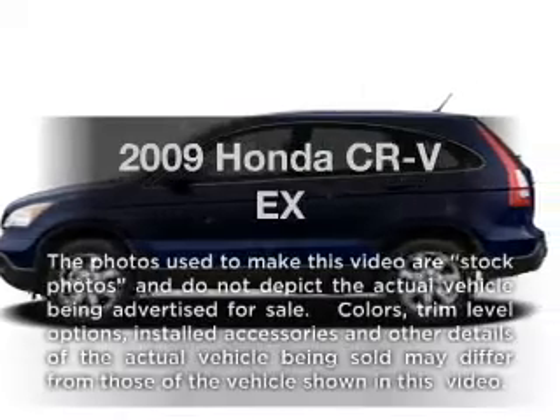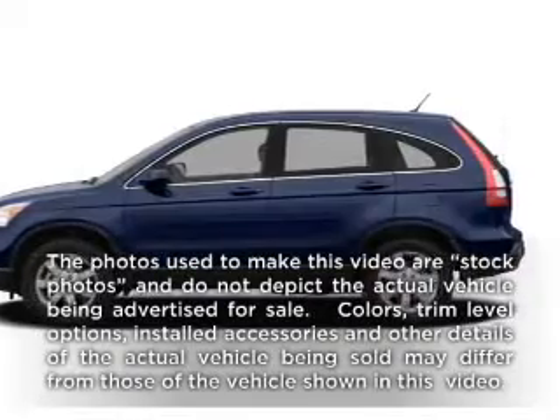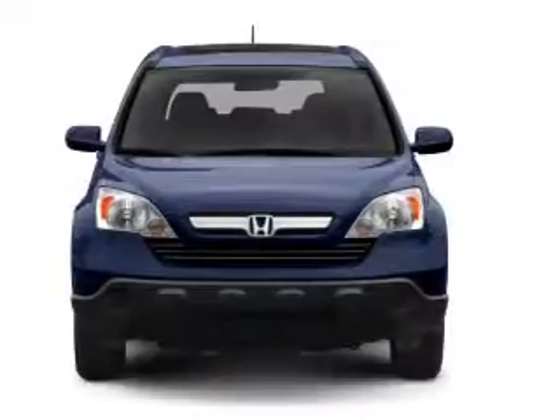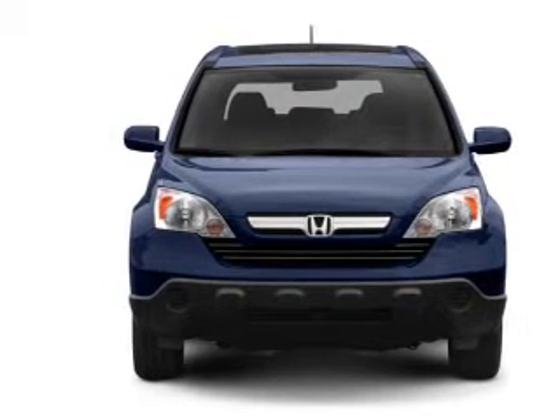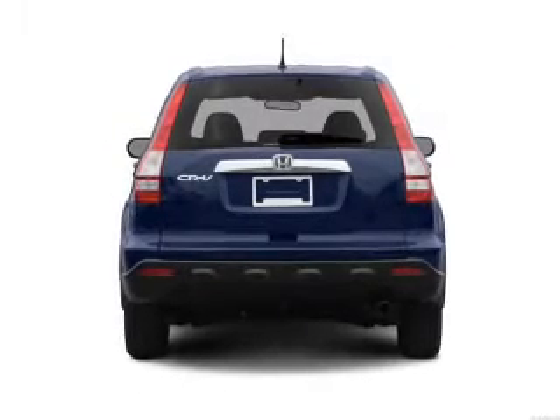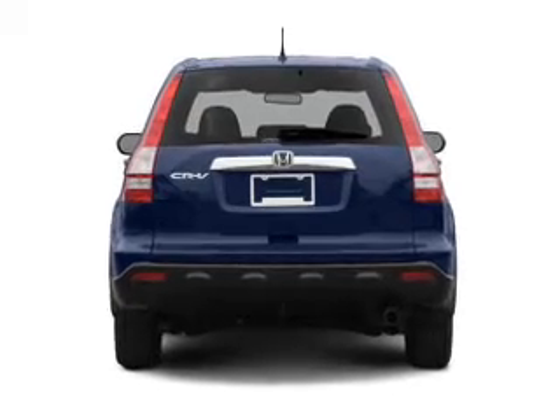Presenting the 2009 Honda CR-V. Travel the roads in style and comfort in this great vehicle with an efficient four-cylinder engine. The powertrain includes four-wheel drive driven by a five-speed automatic transmission.